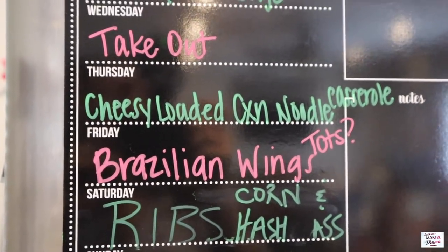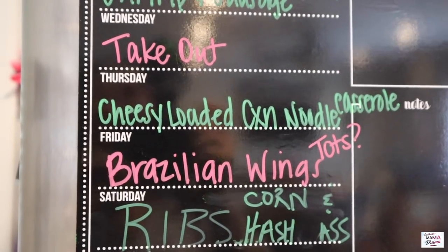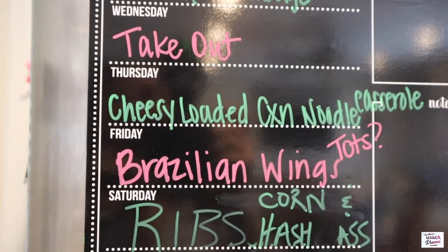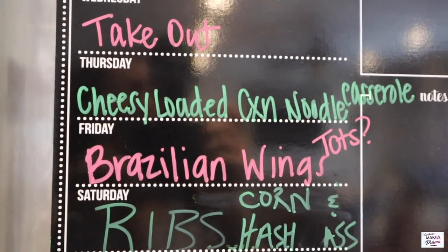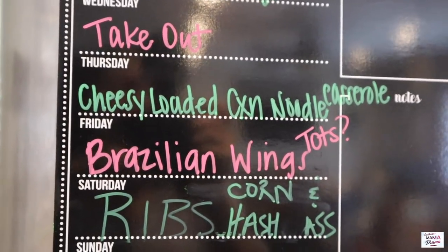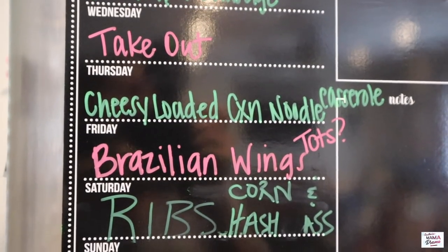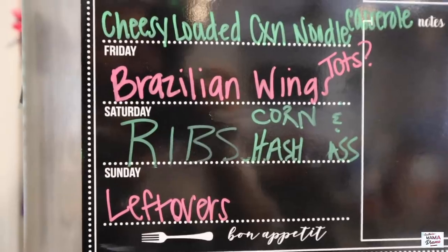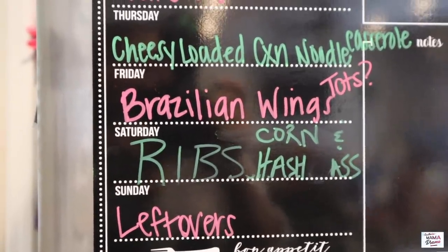Thursday I've got a cheesy loaded chicken noodle casserole — I think there are more words in the title than there are actual ingredients in this thing. Friday we're going to do Brazilian wings with tater tots again.